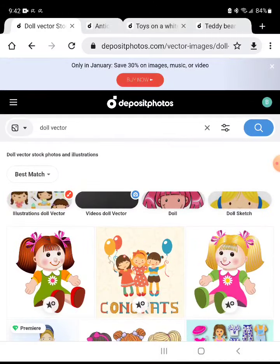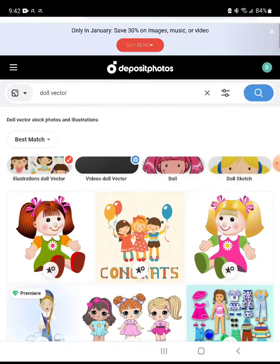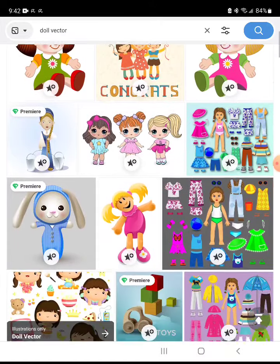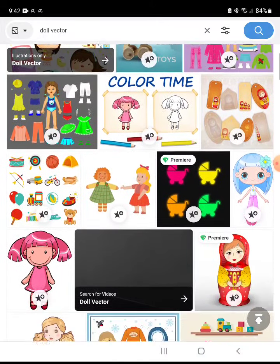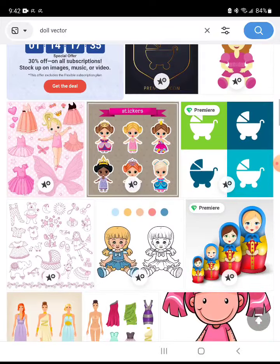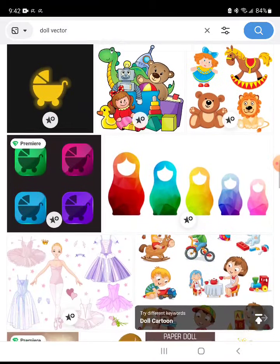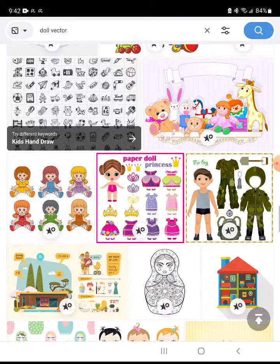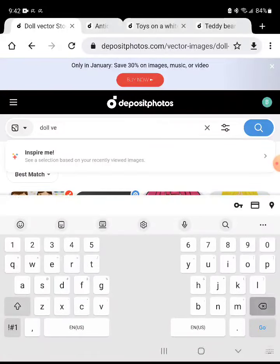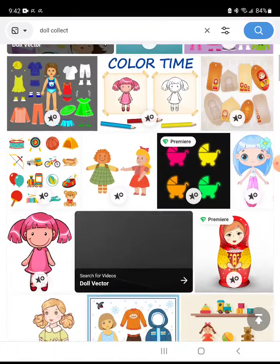Sometimes I type 'vector' because that's the type of image a lot of designers like to use — the type they can modify. I'm not a specific designer per se, but these types of images are a lot easier to use, I heard. So sometimes you want to search for vector after the main keyword. But honestly, I don't use this technique a lot. Just typing the main keyword is good enough for me. I don't really see anything. How about 'doll collect'? This is one of my last searches now, and we're going to go with what we have.